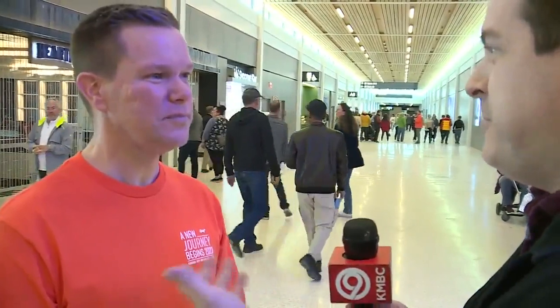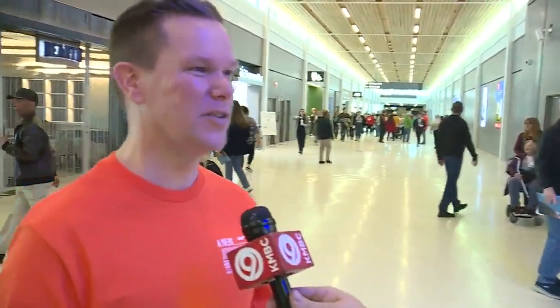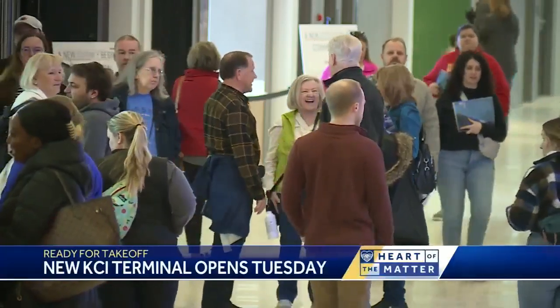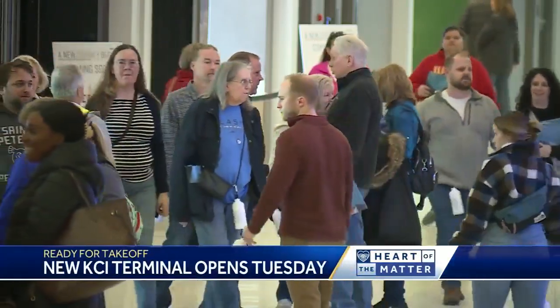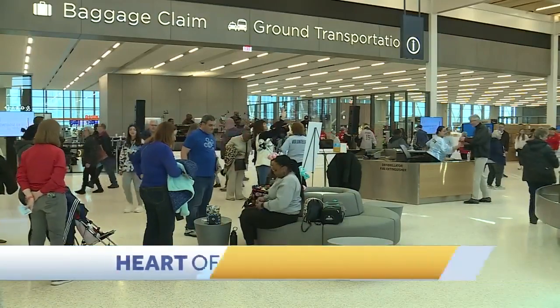I'm here at the new KCI terminal with Justin Meyer from the Aviation Department. We're here before the big opening, and everybody gets to see it for the first time — this has been a passion project for the Aviation Department. What is it like to see it through their eyes? It's so delightful here at our public open house today. We expect 10,000 people to come through the facility, seeing it all for the first time, with just overwhelming amazement and wonder as people walk in.